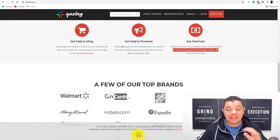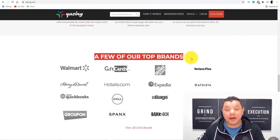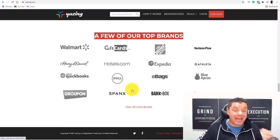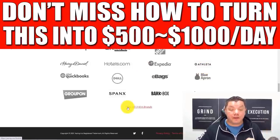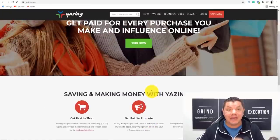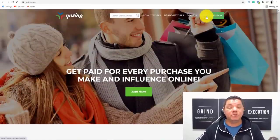These are all some of the best brands out there. This is just a few of the brands that they work with. You've got Walmart, gift cards, eBags, One.com, Blue Apron — there are so many of these. There are 3,924 different brands that you can work with. So all you need to do is come over here and click on to join.